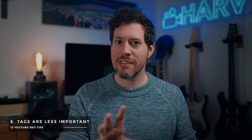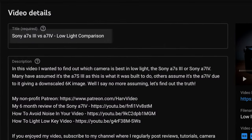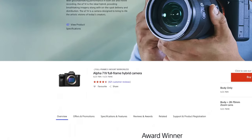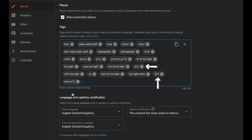Tip eight: tags that you can add to your video used to mean a lot when it came to the SEO of your videos. Now they really mean not very much at all. The way I use them now is, say if I'm reviewing a product and the product name is sometimes spelt in different ways — like the Sony A7 IV camera, which officially uses Roman numerals for the four, but people may search for it using the number — that kind of thing.